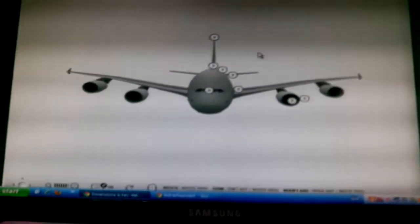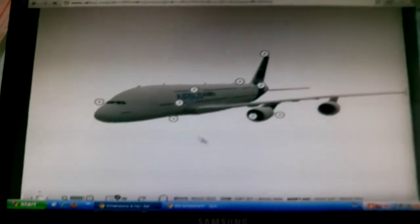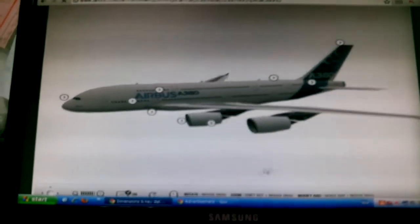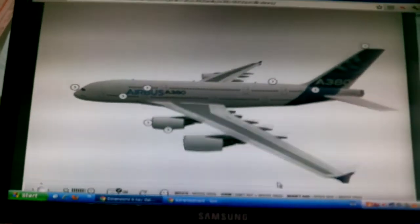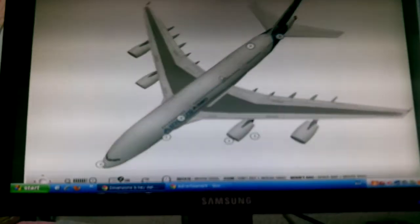Hello everybody, this is Russell 612, and we have the Airbus A380. This is quite beautiful. It's the biggest plane in the world currently.